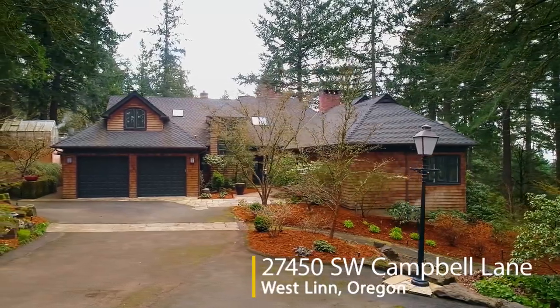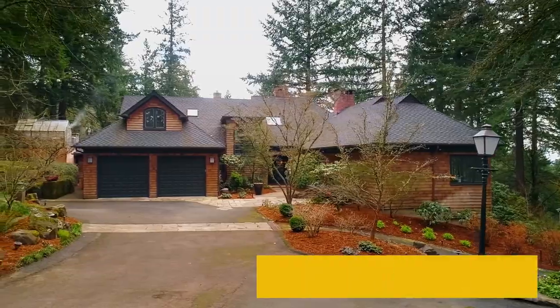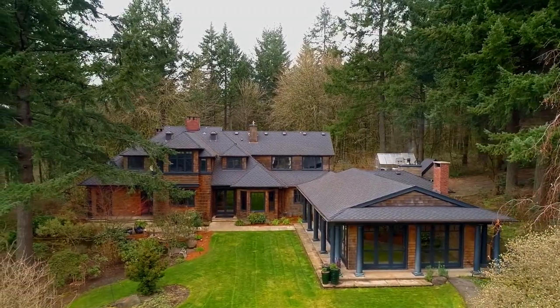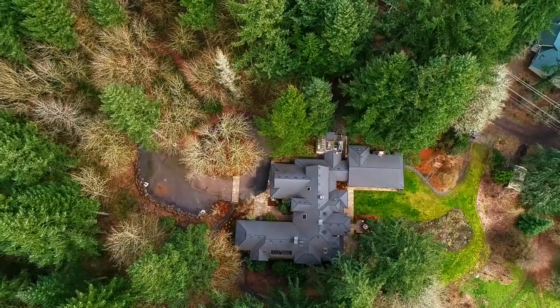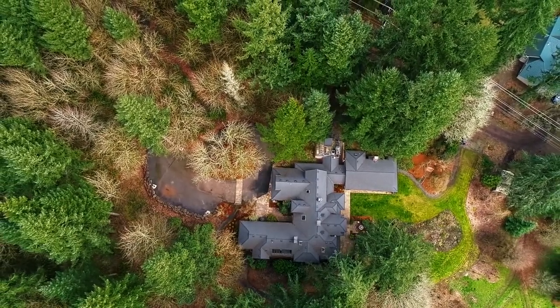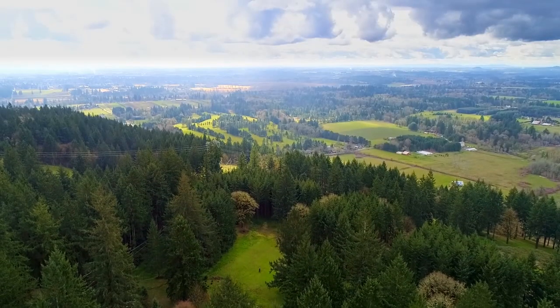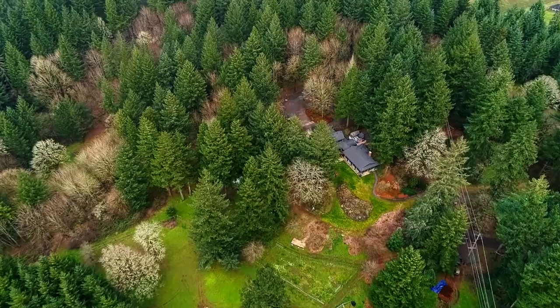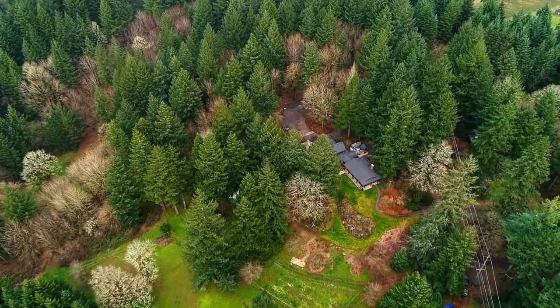Welcome to this exceptional opportunity for a masterfully crafted custom estate on more than 24 private acres. You'll find a serene escape surrounded by nature, yet it's close to all of the conveniences in the city. It's ideally situated for beautiful sunset views and includes peaceful gardens, 10 acres of fenced pasture, walking paths, and a wintertime creek.